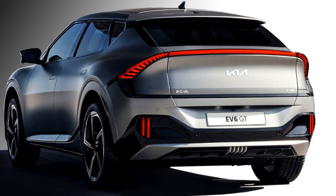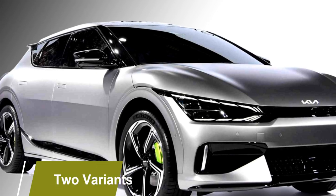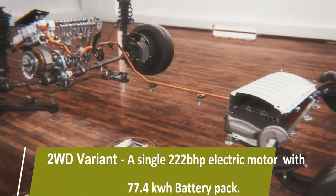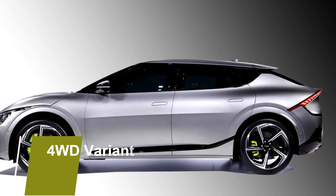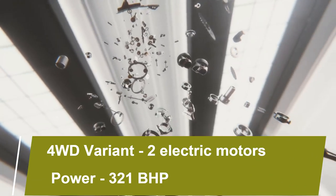Talking about the power, the new Kia EV6 GT Line will be available in two variants: rear-wheel drive and four-wheel drive options. The rear-wheel drive variants are powered by a single 222 bhp electric motor along with a 77.4 kWh battery. The four-wheel drive variants will come with two electric motors, producing a combined power of 321 bhp.